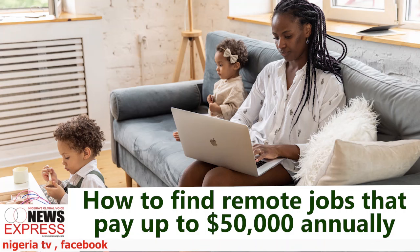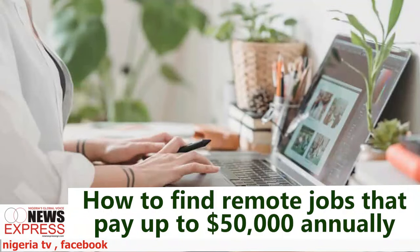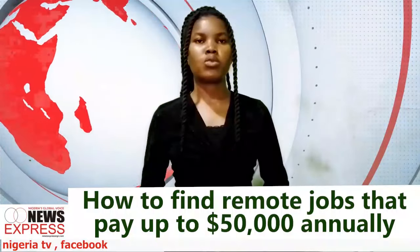Keep learning and growing. Continuous learning is key to staying competitive in the remote job market. Attend webinars, take online courses, and read industry publications to keep your skills sharp and your knowledge up to date. Reporting from Lagos, this is Pissu Mabukou at the news desk for SNI Jones Foundation.